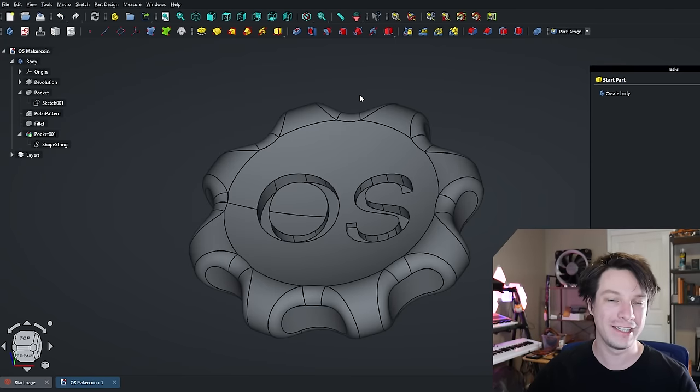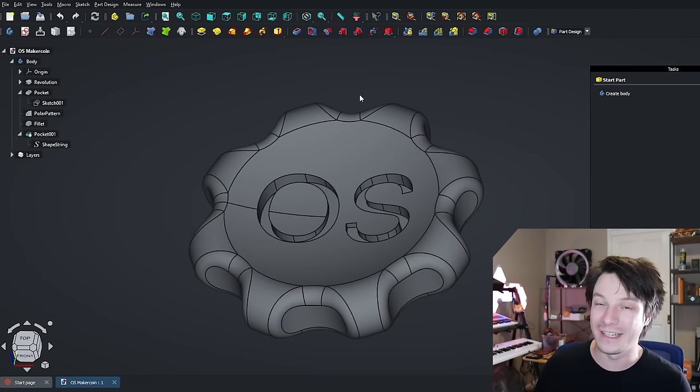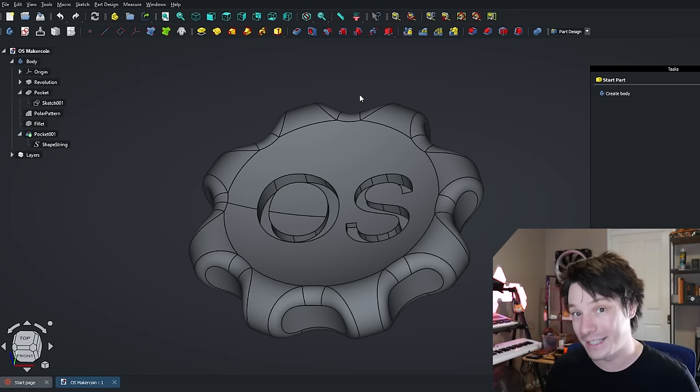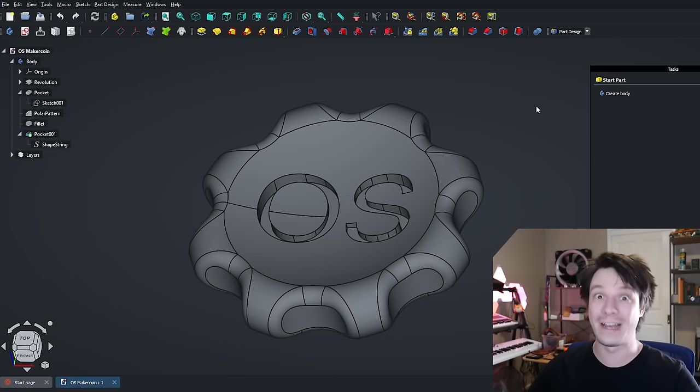That's just a taste of the functionality within the Onzul branch of FreeCAD — you can do full assemblies and there's functionality for online collaboration. I'm not interested in that, but for someone who is, it might be a very viable alternative to something like Onshape or Fusion 360. For me, just this core functionality alone is groundbreaking for a free program.